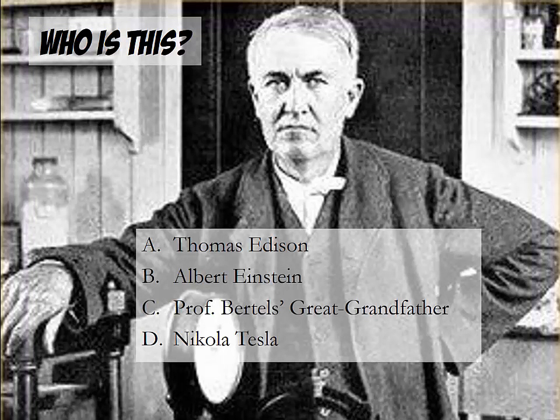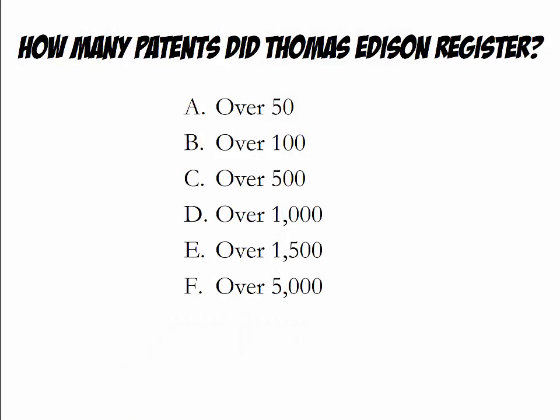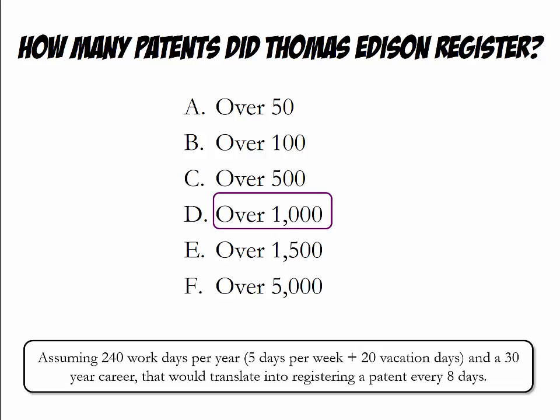Who do you think is depicted on this picture? Please pause the video lecture to answer. The correct answer is Thomas Edison. How many patents do you think Thomas Edison registered? The correct answer is over 1,000 — that is a mind-blowing number.